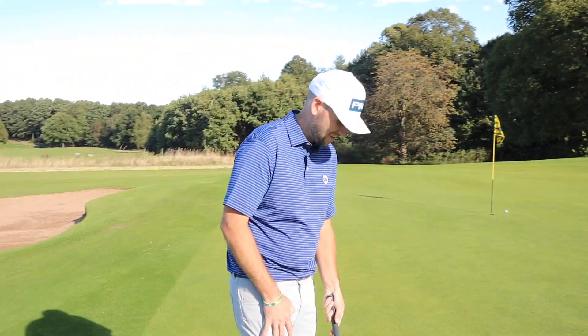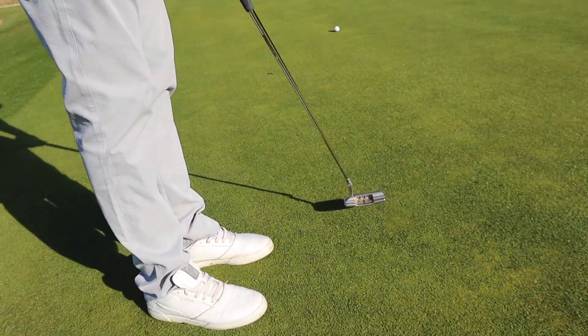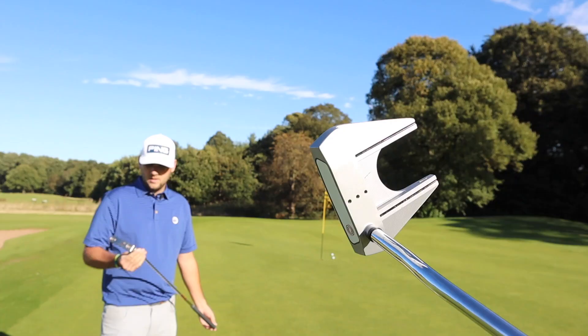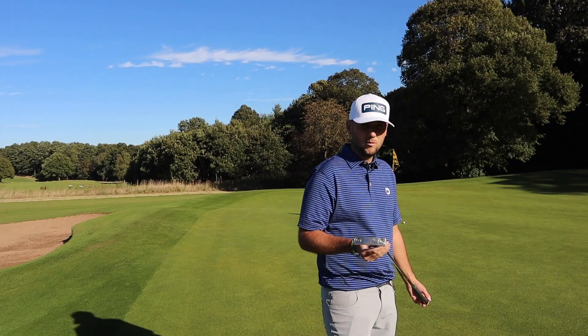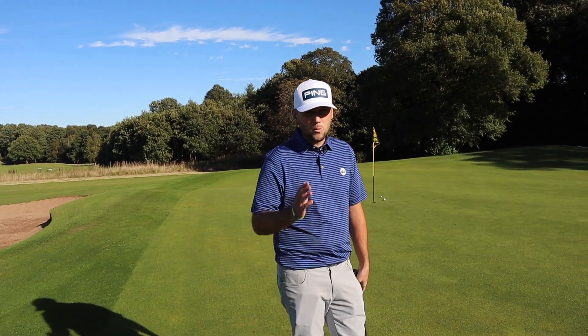When people are buying a new putter, the big thing they often ask is: do I go for a nice Scottie Cameron blade, or do I go for something a little bit bigger — in brackets, a little bit more forgiving with more MOI? So Chris, you're a putting expert, a short game expert, a tour coach.